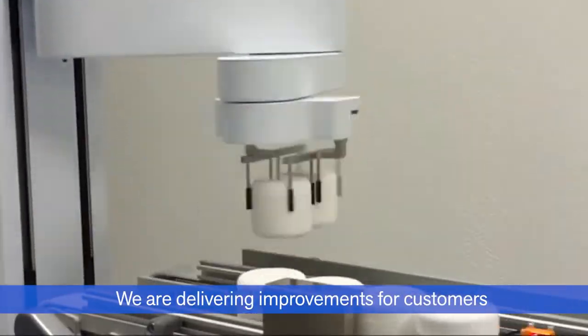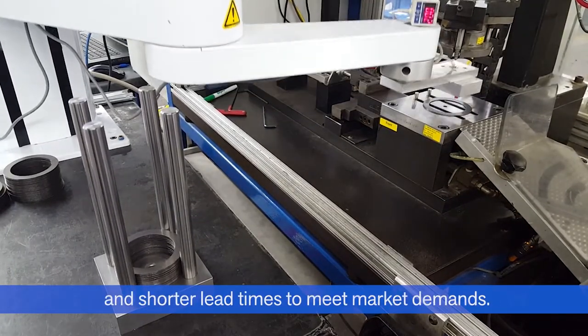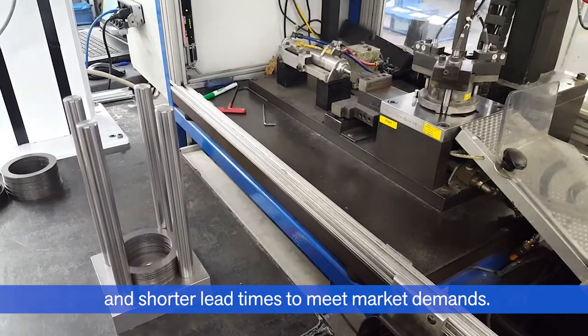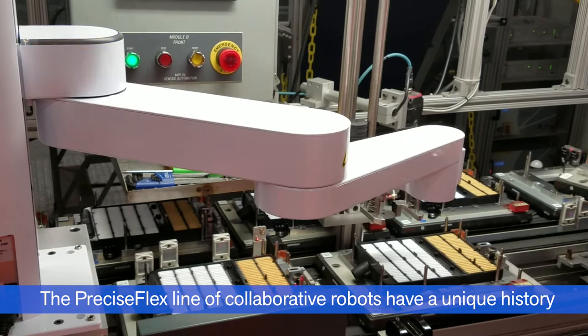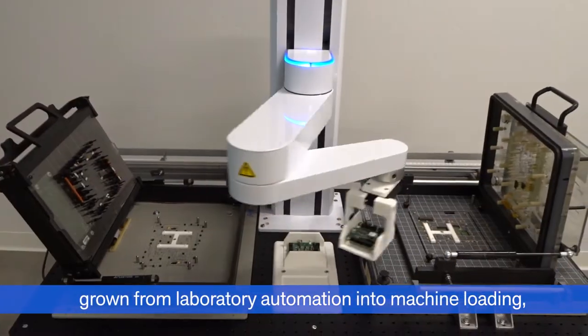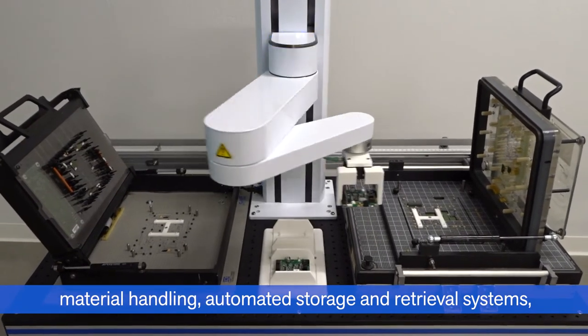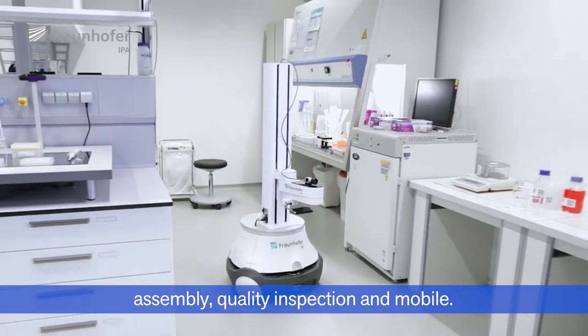We are delivering improvements for customers through enhanced operations, increased capacity, and shorter lead times to meet market demands. The PreciseFlex line of collaborative robots have a unique history, grown from laboratory automation into machine loading, material handling, automated storage and retrieval systems, assembly, quality inspection, and mobile.